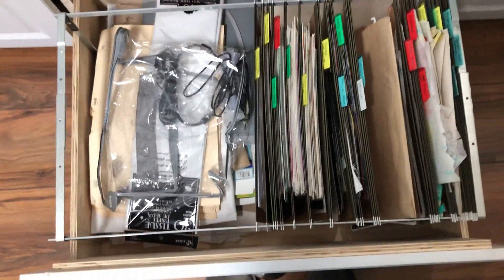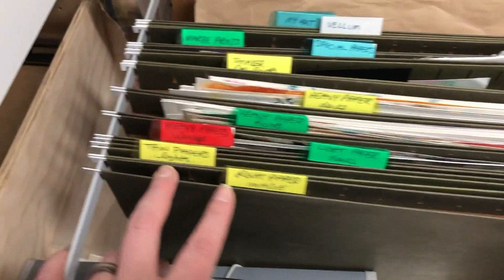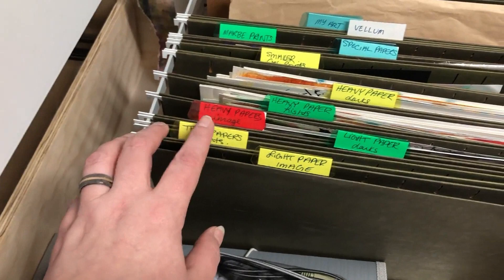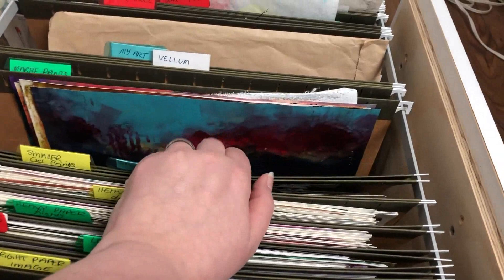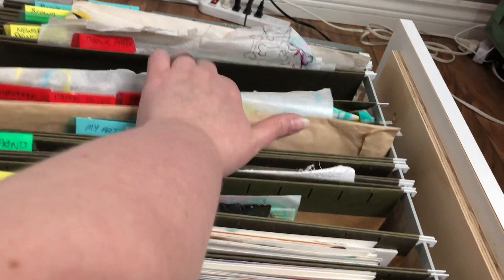I decided to sort my gel prints so it's not so hard to go through them. I have light paper images, thin papers, light papers, heavy papers, heavy papers with light colors, heavy papers with dark colors, smaller gel prints, and special paper — like Yupo, canvas, marble papers, newspaper, wax paper, and tissue paper. Just sorted that way.